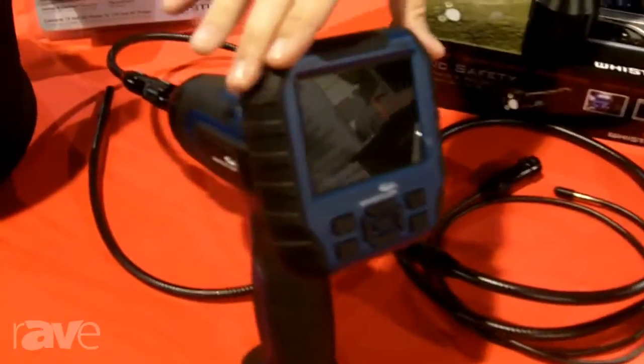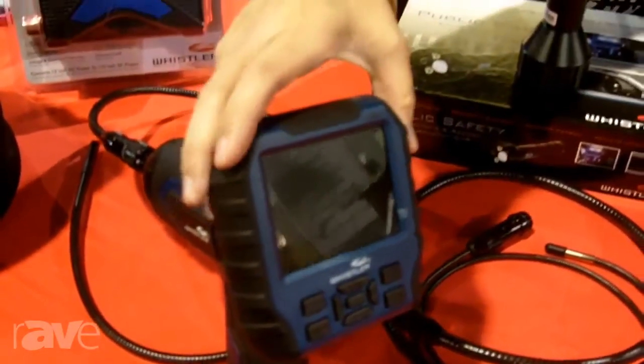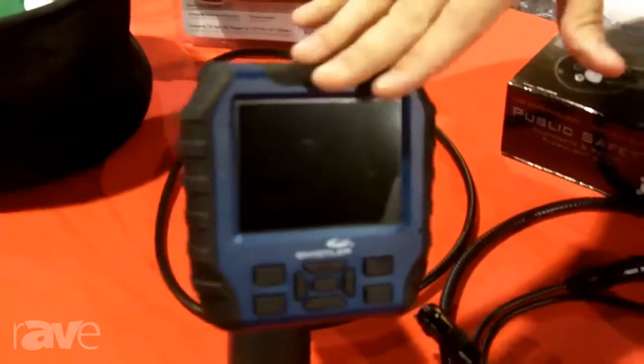And this one is wireless. The monitor detaches and has a 30 foot transmission range, which makes it really great if you're doing a two person job. You can have one person on one floor running the wire down through the walls, things like that. And we do a lot of different products.